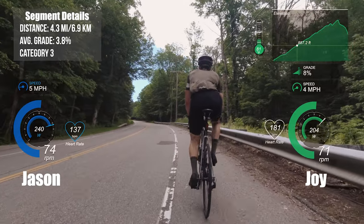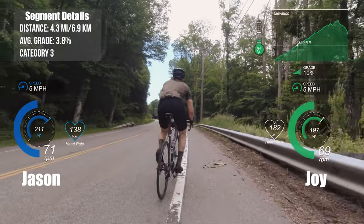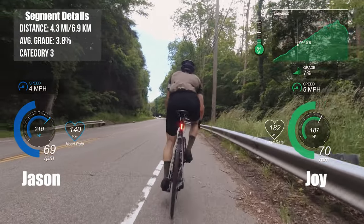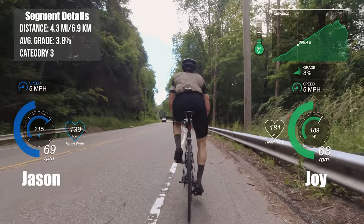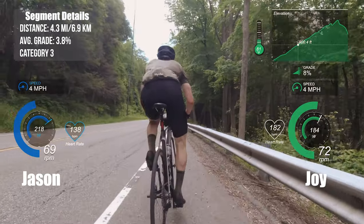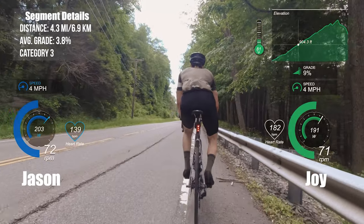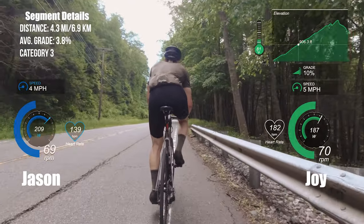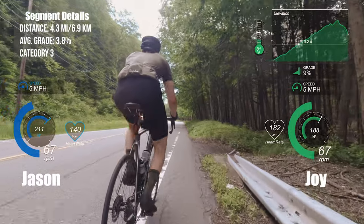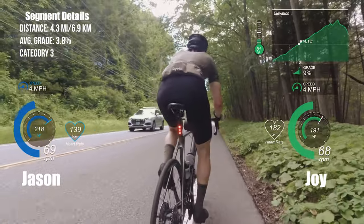Right here you can see Jason touching his left hand — he got stung by a yellow jacket and is trying to swat it off. While I was trying to swat it, it kept stinging me and wouldn't budge. That's probably why I'm swerving — trying to swat it off. I think I started doing some extra power unknowingly, and Joy had to tell me to back off a little bit. I tried to explain I was getting stung by a bee.